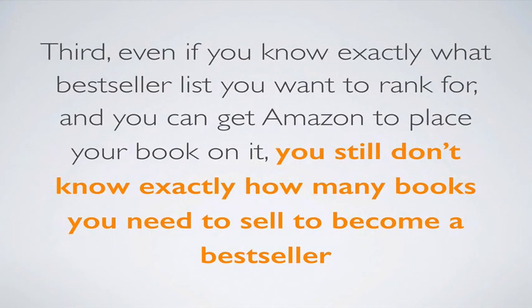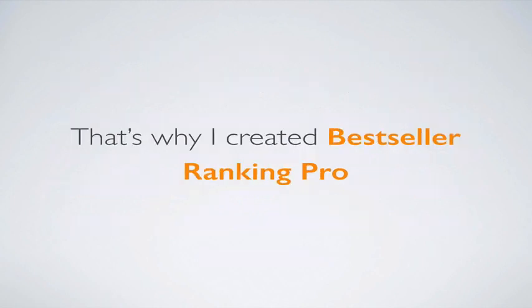Third, even if you know exactly what best-seller lists you want to rank for and you can get Amazon to place your book on them, you still don't know exactly how many books you need to sell to become a best-seller in that category. That's why I created Best Seller Ranking Pro — because it solves all of these problems and does a whole lot more.